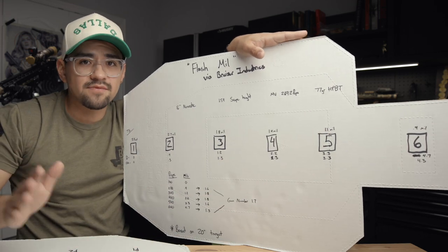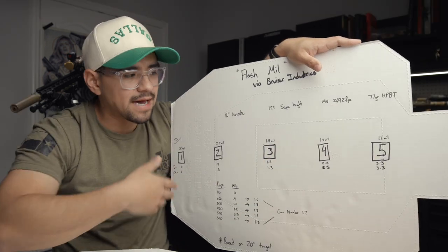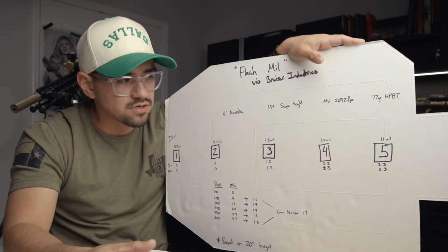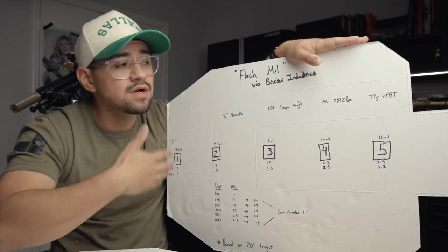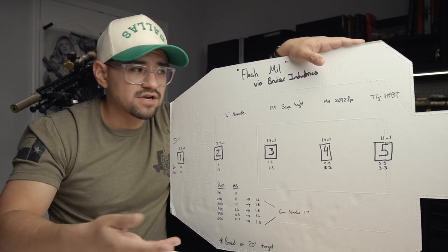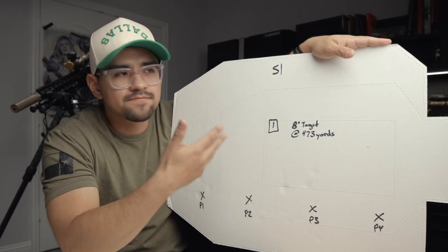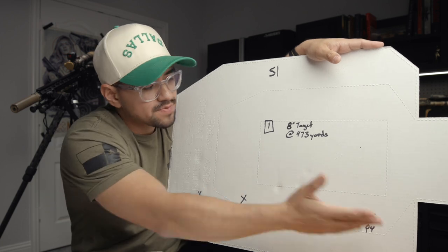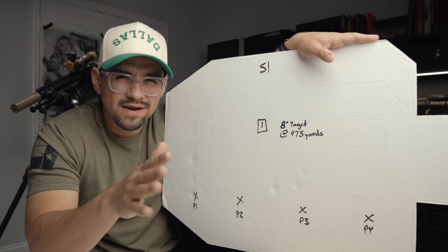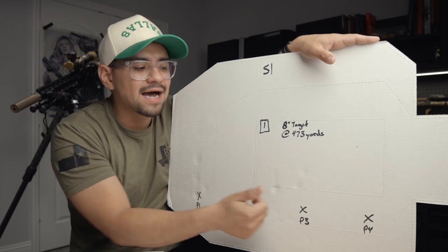Again, this is all context dependent — we have an unknown distance, a humanoid-sized target, and we're trying to quickly get some good math. It's a quick way to get on target without getting out your Kestrel, ballistic calculator, or laser rangefinder. These are two very fast, easy ways to do some math on the clock. So let's look at a couple of scenarios. Scenario one is an actual stage Taylor and I shot at the TAC Games: four shooting positions, one 8-inch target at 473 yards — roughly a 1.5 to 2 MOA target — so we need to be a little more precise.